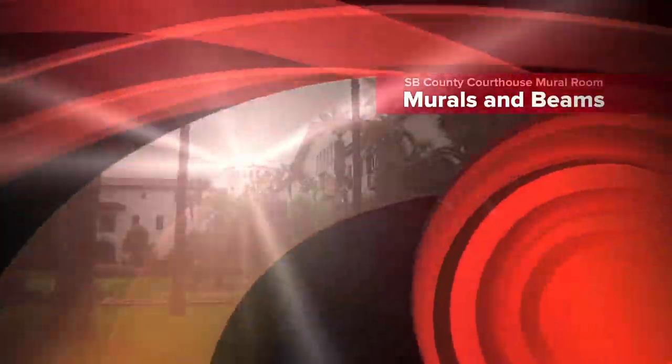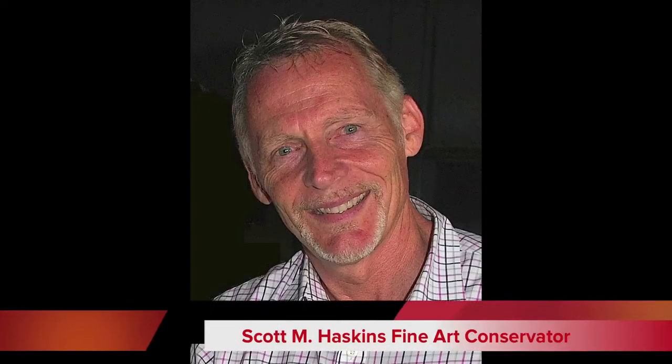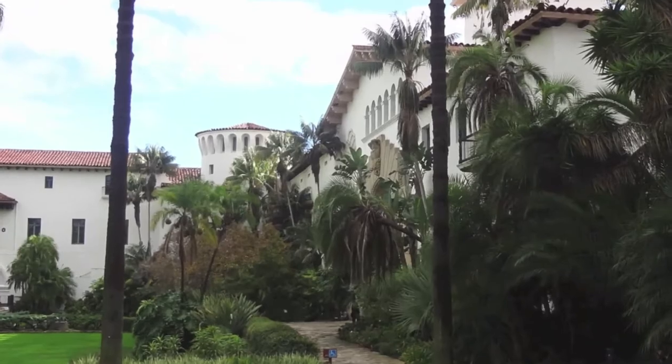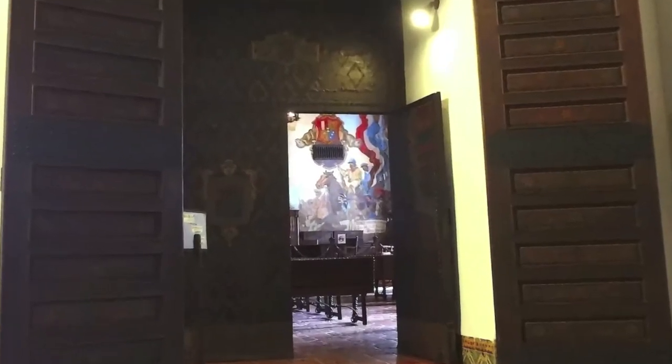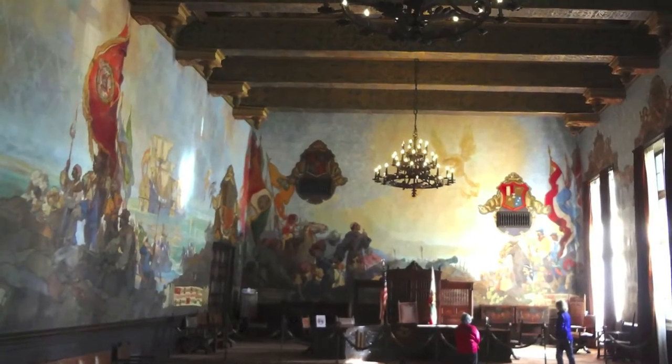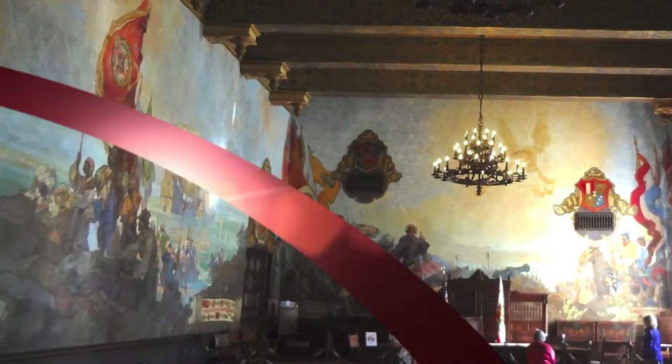This video proposal is from Fine Art Conservation Laboratories. I'm Scott Haskins. Considering the importance of this project with the city and the County of Santa Barbara, I'd like to give you the confidence of working with us. So let me give you a visual of the depth of our past experience.